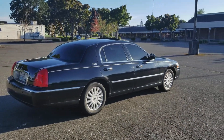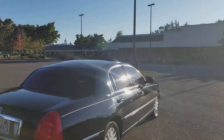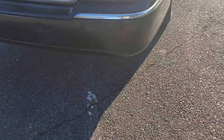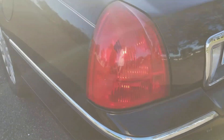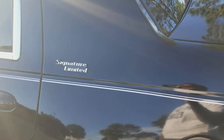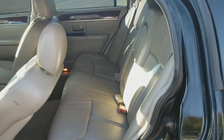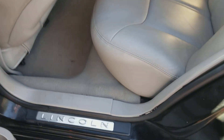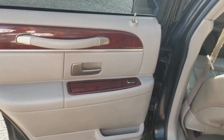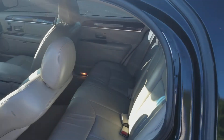Got new tabs, tires are fairly in good condition. As you can see, there's the parking sensors right there. Like I said, Signature Limited Edition — as you can see, the back seat has lots of room, very comfortable, smooth ride, no service lights on.